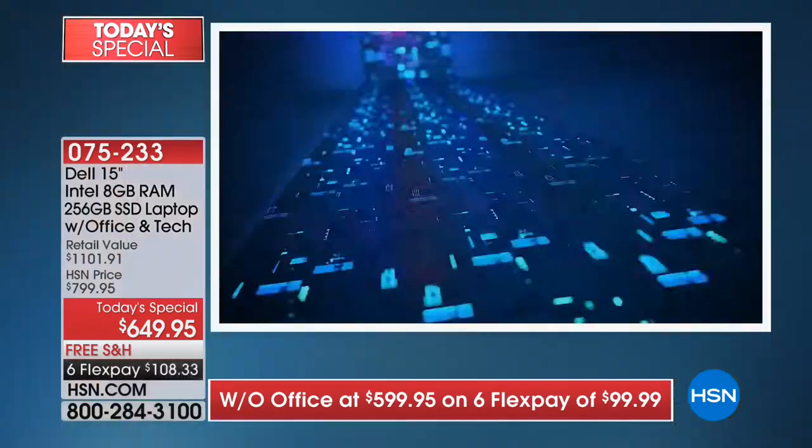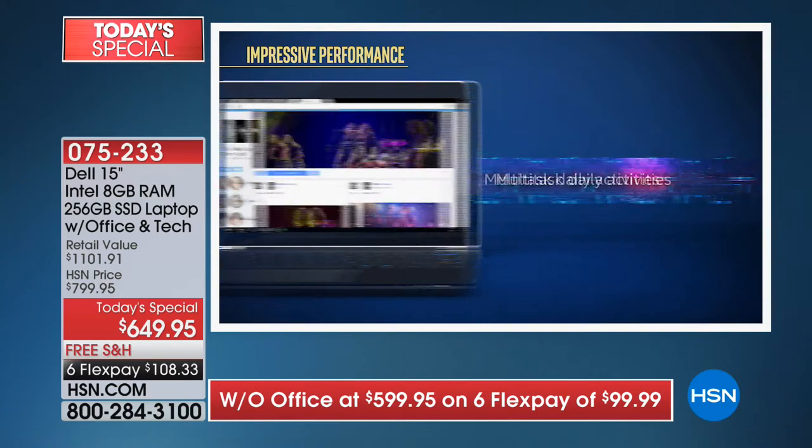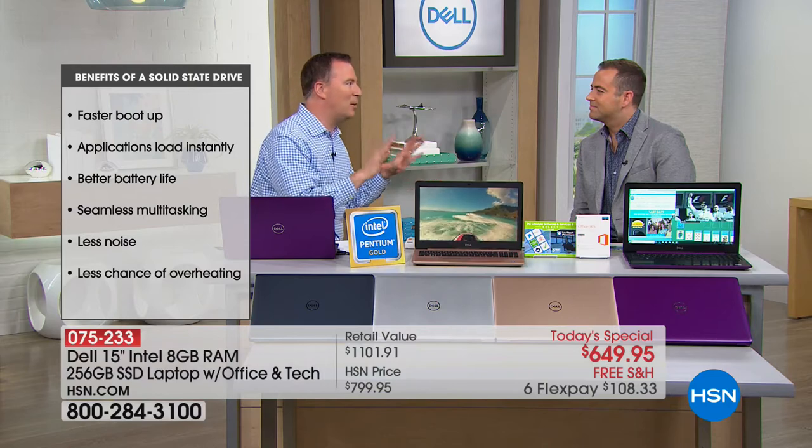Think of it like — would you like a processor that's a kindergartener, or one that's a college graduate? This is your college graduate. And it also has that solid-state drive, which will be the biggest noticeable difference. How many times have you turned on your computer and joked, let me go get a cup of coffee because it takes 10 minutes? With solid-state drives, there's no momentum to build up — it's instantly on. Put that with the Intel Pentium Gold and this will be one of the fastest computers you've ever had.